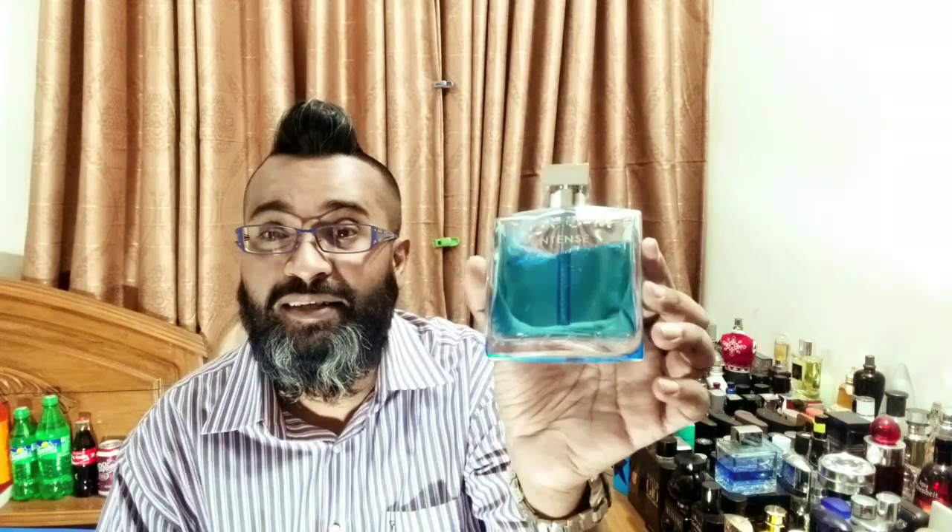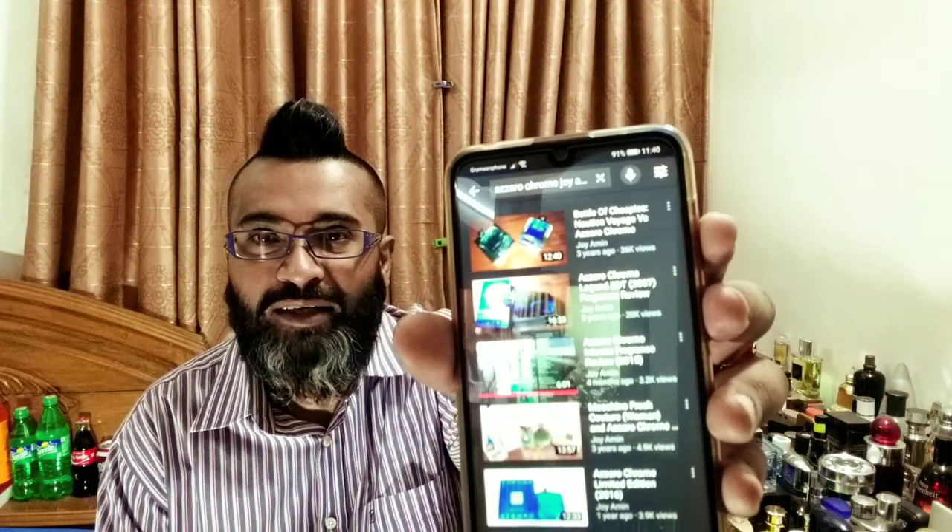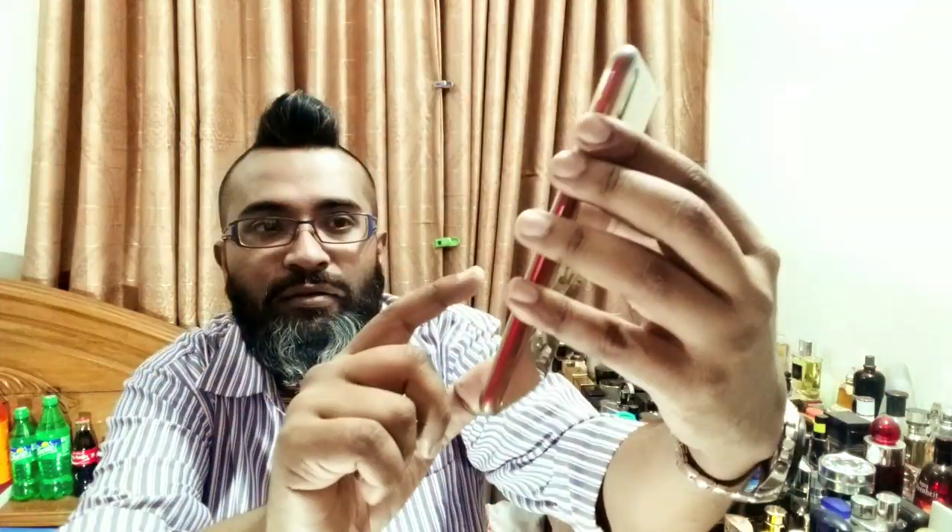Yesterday I ordered two samples from my brother Belal Srivai, so I'm going to be reviewing two other flankers from this line. I've reviewed quite a few Azzaro Chrome line fragrances — Chrome Sport, Chrome Aqua, Chrome Pure, Chrome Intense, and my favorite Chrome Legend. I also did a battle between Chrome and Nautica Voyage, Chrome Special Edition 2019, and Chrome United.